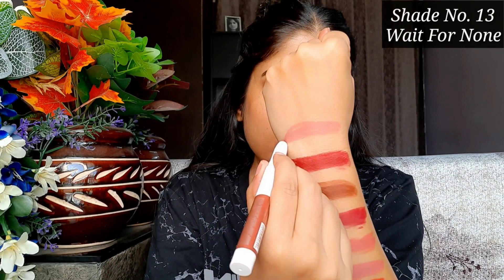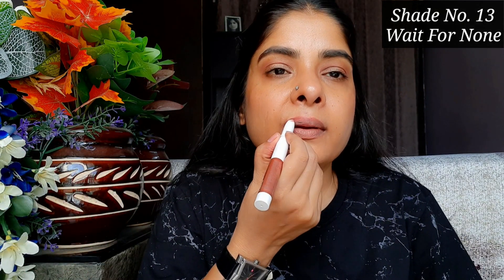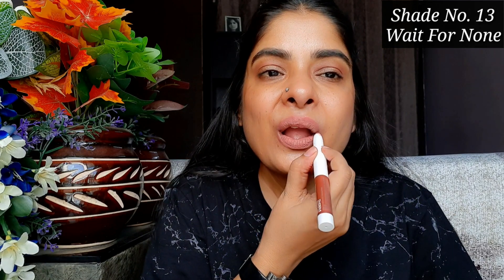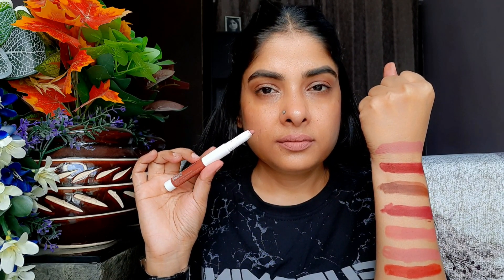The next shade is 13 'Wait For None,' and this shade is a pinkish nude. If your skin is fair, it's a perfect nude. But if your skin is medium or dusky, it can wash out. However, if you pair it with a dark lip liner, it will look perfect. I always use this shade with a dark lip liner and it won't smudge.